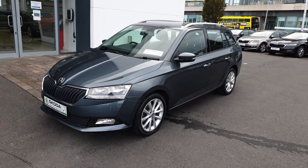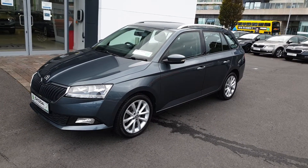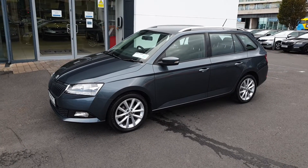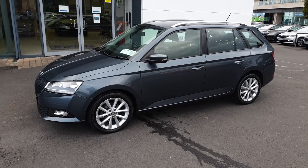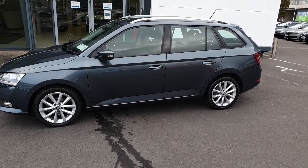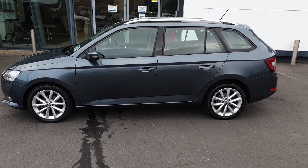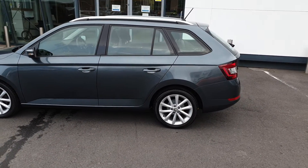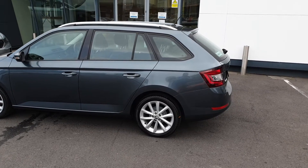This is Lee here from Spirit Skoda. Here we have our 2021 Skoda Fabia Combi. This is a Style model, 1L TSI petrol, finished in quartz grey metallic. This car was bought from us new, has one owner, and a full Spirit Skoda service history. It will be fully serviced by us before sale and come with two years warranty plus two years roadside assistance.